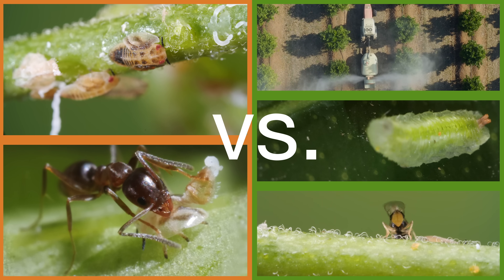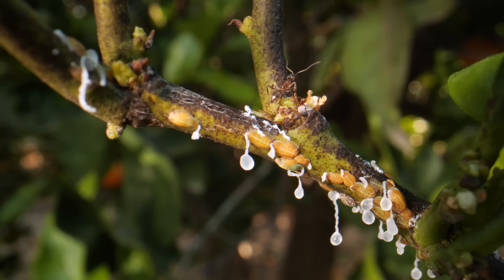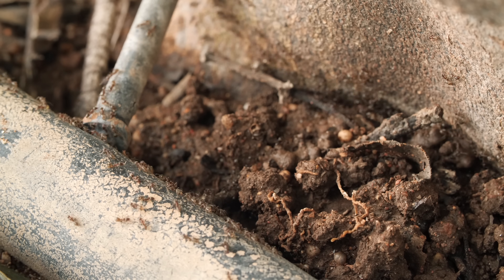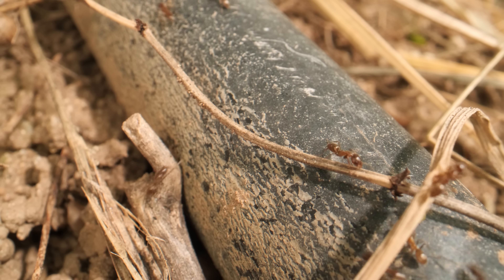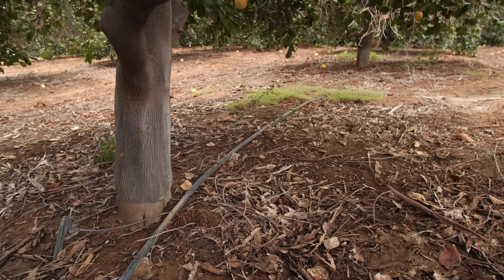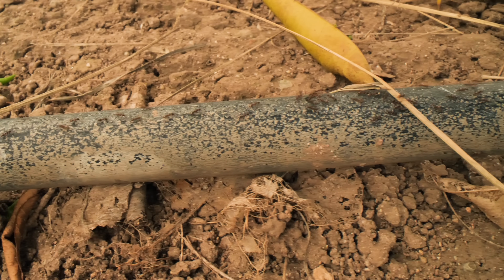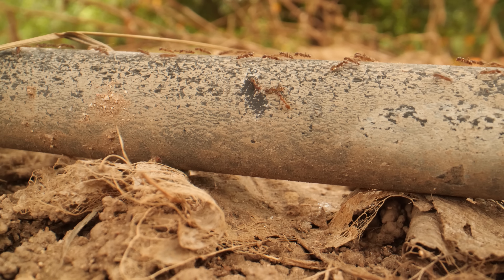Because psyllids are so tough to get at, citrus growers decided to take out their ant accomplices instead. By studying the ants' behavior, researchers at the University of California Riverside found a weakness they could exploit. Ants follow the easiest path from tree to tree — they're all about efficiency. They turn the orchard's irrigation pipes into mini-highways.